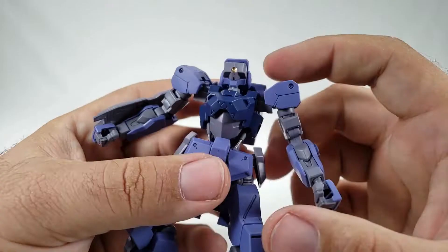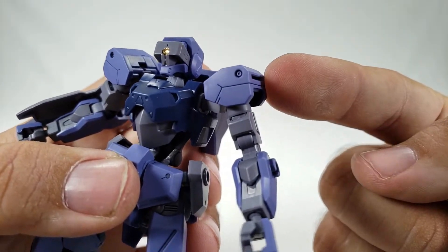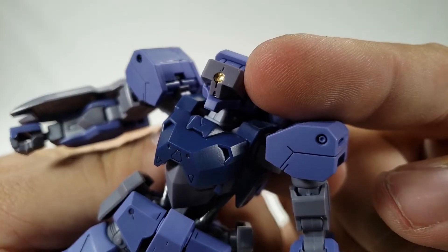And it looks like it wants to play some hockey. It comes in purple, dark blue, gray, and a little bitty gold.